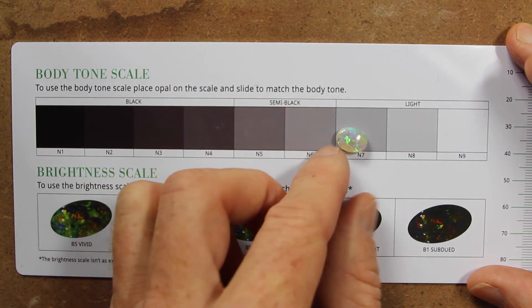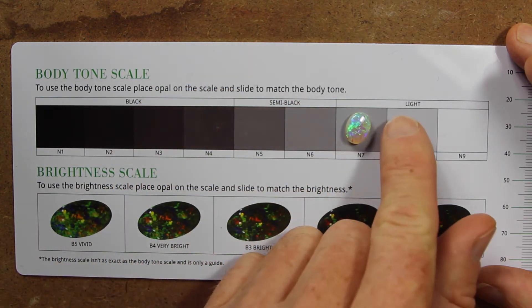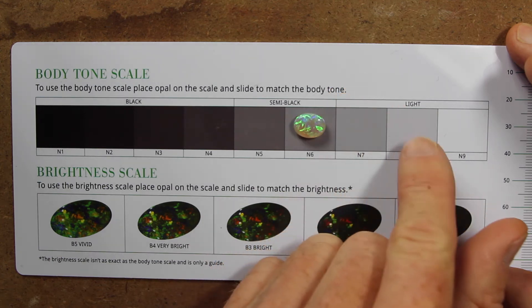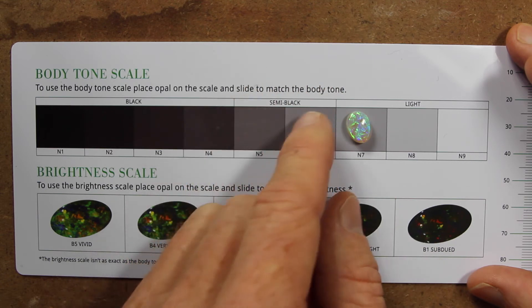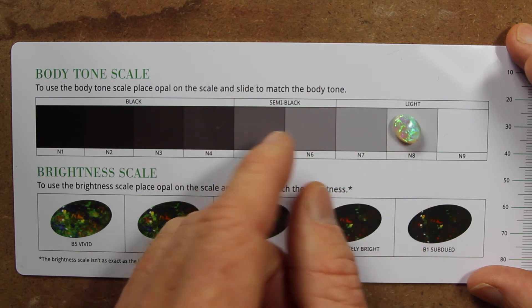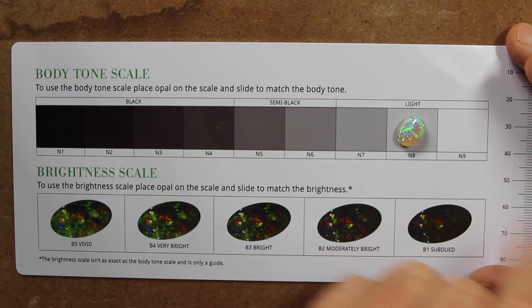Let's take a stone that is even a little bit lighter. You can see here it's much lighter than the box. Take it down to this one — it's definitely not flat white, it's darker than that. So that one would be an N8.